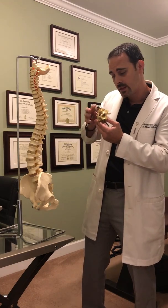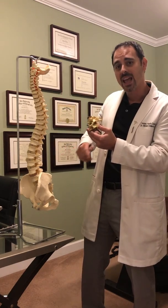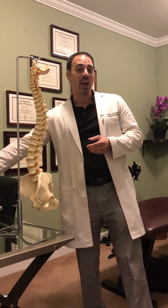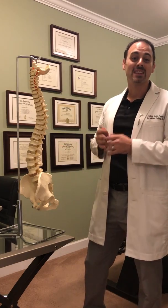That part of the body can then start to work the way it's supposed to again. That nerve can start to heal. Symptoms start to go away. And that's how chiropractic care restores function to the body. So if chiropractic care is something you're interested in, please give our office a call.